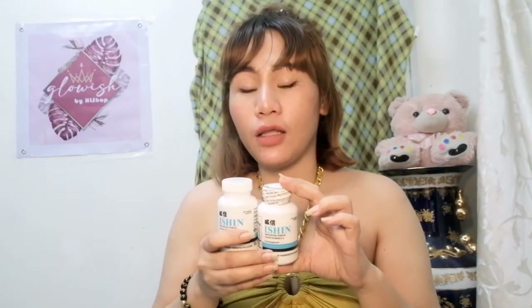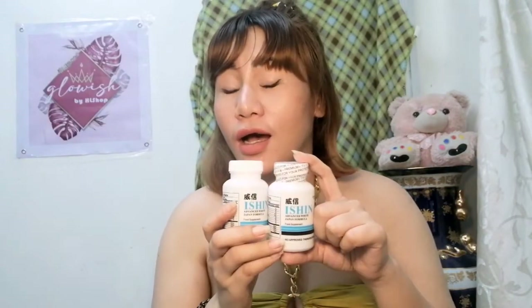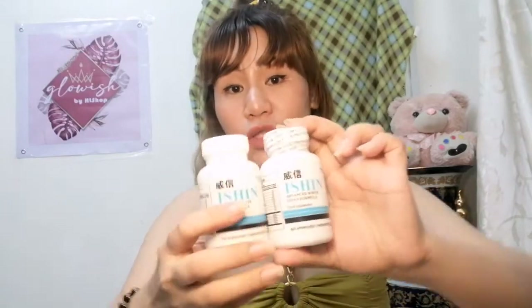Advice ko sa mga nagbebenta ng mga beauty products or kahit anong pampaganda — dapat i-try niyo munang gamitin bago kayo magbenta. Parang kung nagtatanong yung mga customer niyo, alam niyo kung anong sasabihin niyo at saka alam niyo sa sarili niyo na effective yung product. Kaya ako sinubukan talaga ito para maishare ko sa inyo kung effective na ba talaga itong Ishin Japan, para makatulong din po sa inyo.